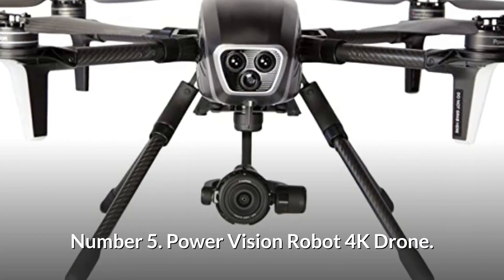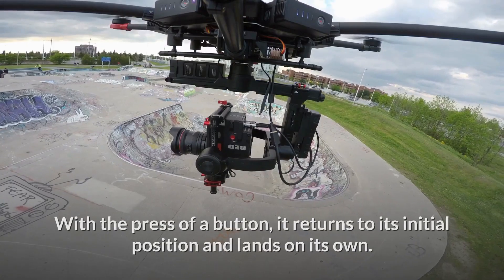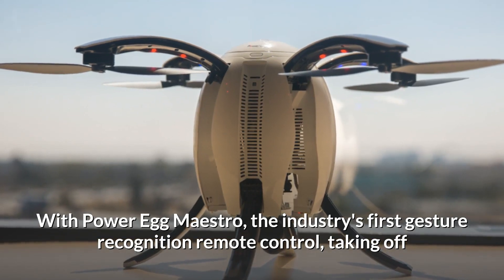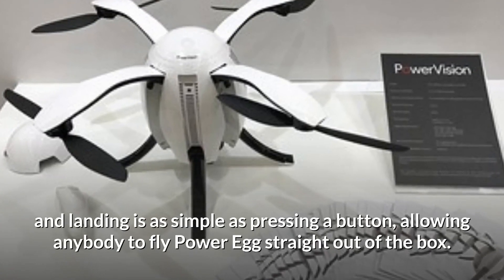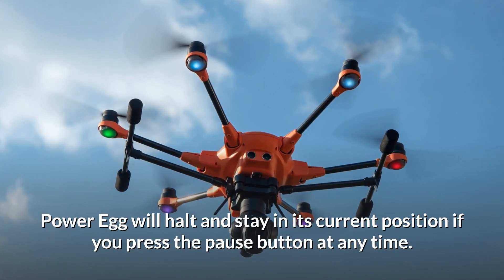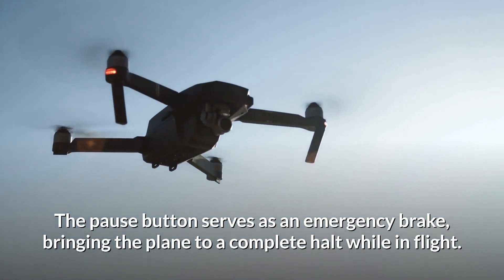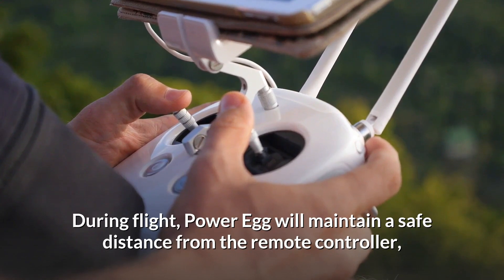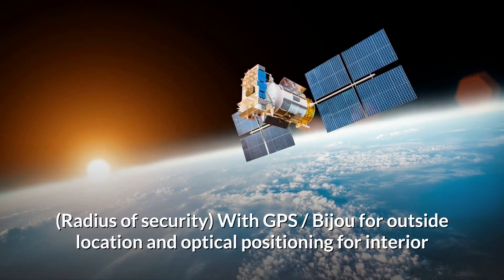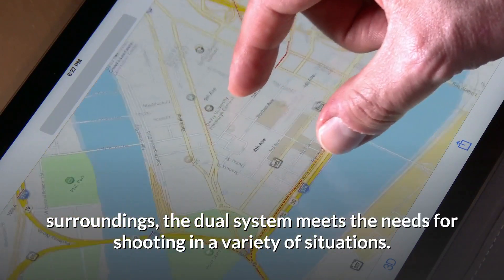Number 5: Power Vision Power Egg Drone. The airplane takes off and hovers at the desired height with the press of a button, then returns to its initial position and lands on its own. With Power Egg Maestro, the industry's first gesture recognition remote control, taking off and landing is as simple as pressing a button. Power Egg will halt and stay in its current position if you press the pause button at any time, serving as an emergency brake. With GPS for outdoor location and optical positioning for indoor environments, the dual system meets the needs for shooting in a variety of situations.